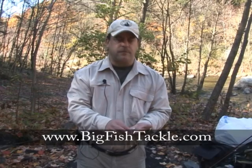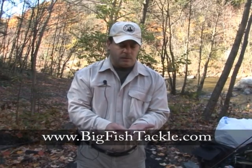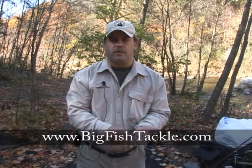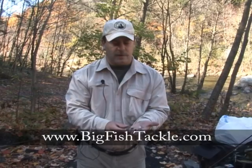They see these things all throughout the late summer, and they're great fish catchers and attractors. So I hope you learned a little bit about terrestrials.